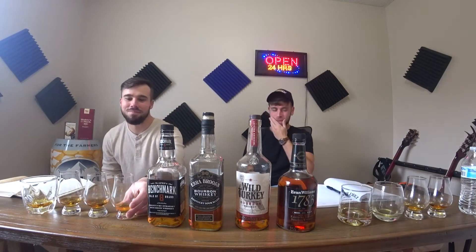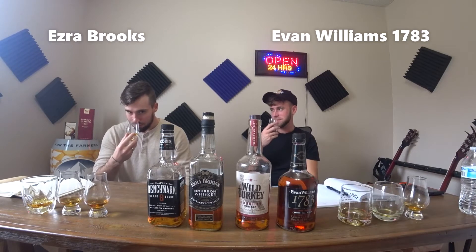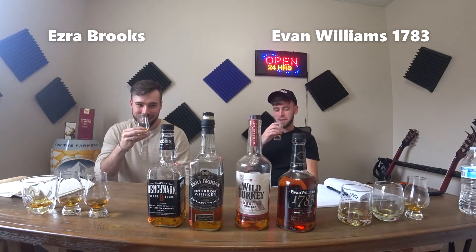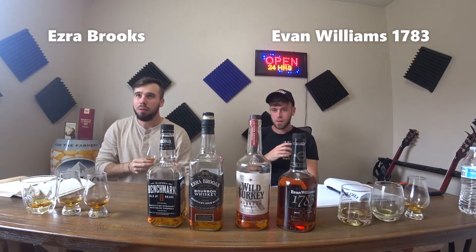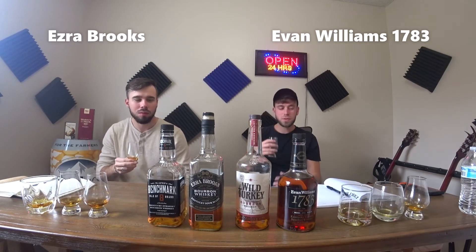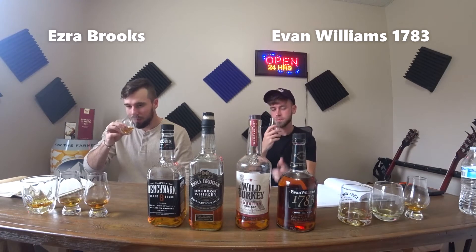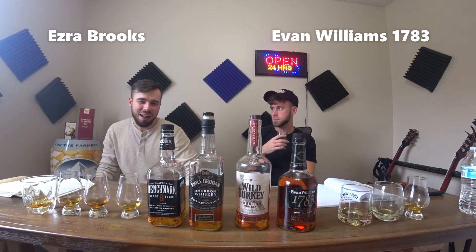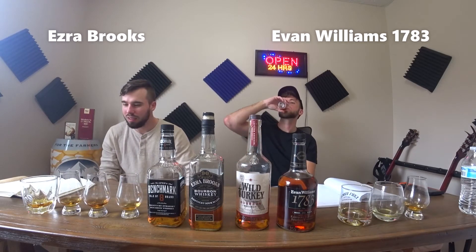Start off with number one. This one doesn't smell too bad. What's your smell like? Young. Mine smells young too — all of these will probably. I'm going to taste it. This one's all right. It's got a watery kind of thing going with it. But it smells like cinnamon. All these are low proof — the highest one will be the Ezra at 90 proof. On the nose, it's definitely just sweet and youthful.